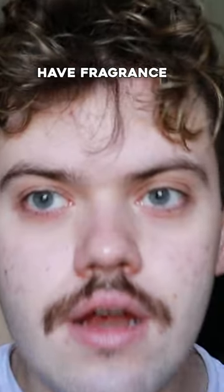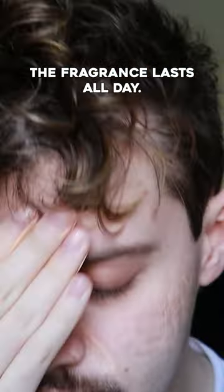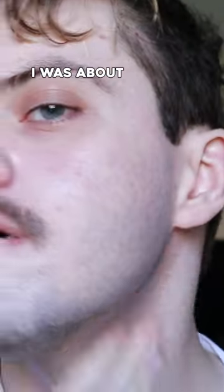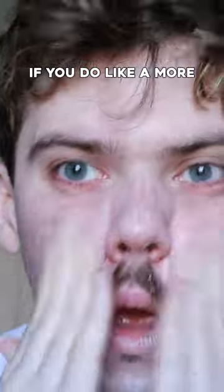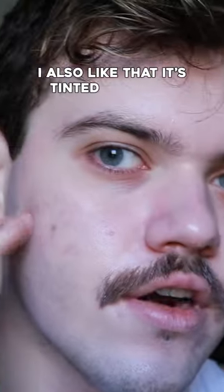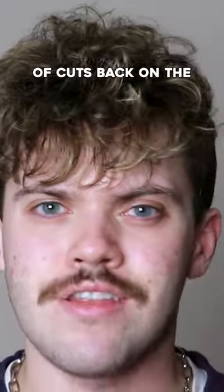The only thing about this product is it does have fragrance in it. The fragrance lasts all day — when I would use it in the morning, I would still smell it at night before I was about to wash my face. If you do like a more matte finish, then this product would be a good option. I also like that it's tinted and kind of cuts back on the white cast.